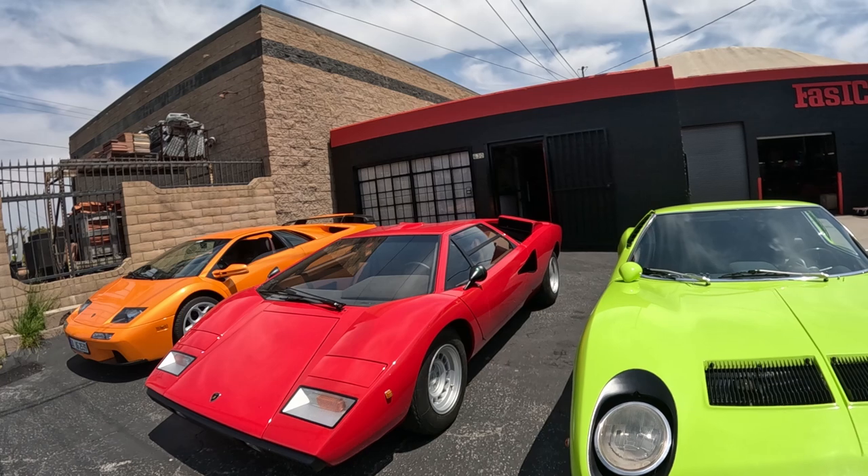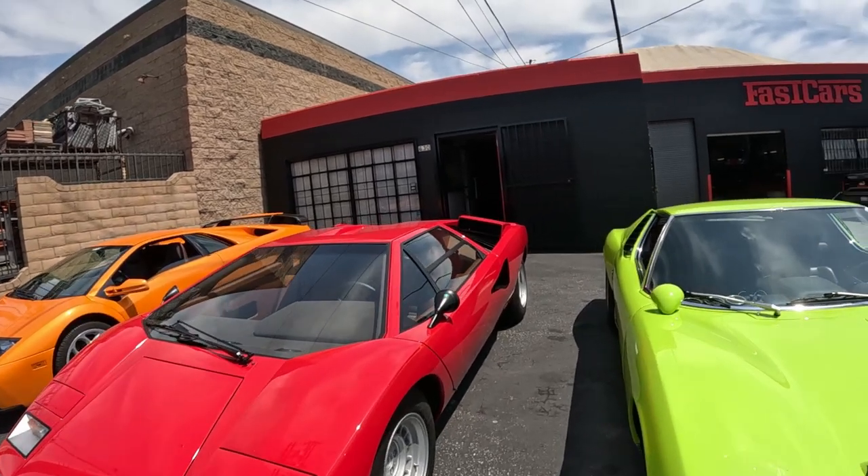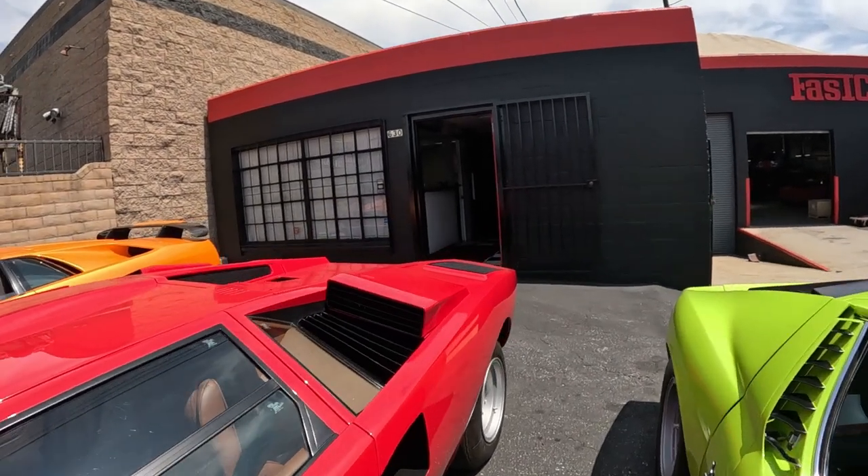Wow, look how low that thing is. It rides right on the ground.